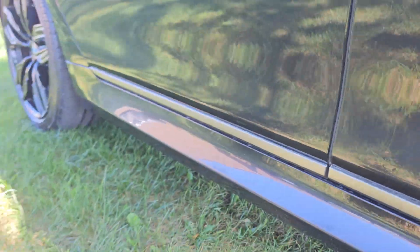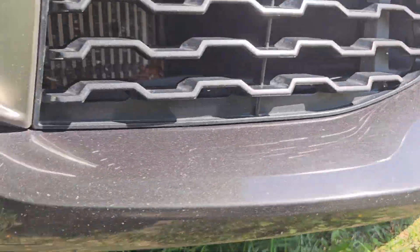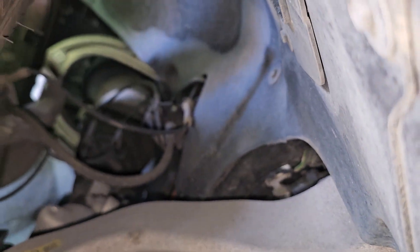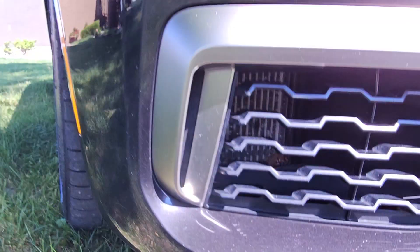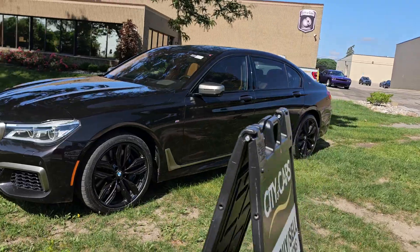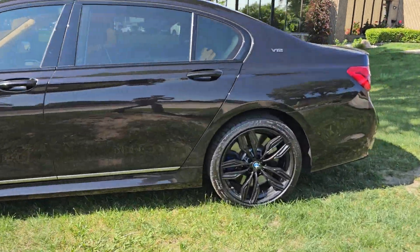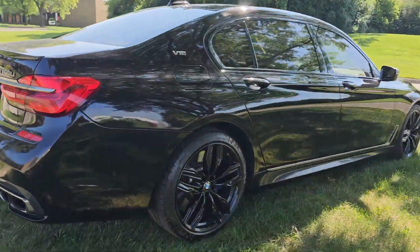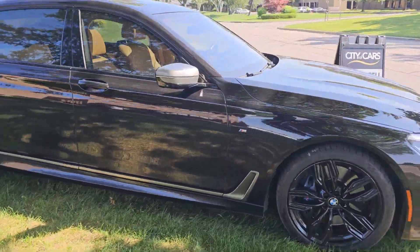Let's go ahead and look at the undercarriage — turning the flashlight on here. As you can see, pretty clean overall. Now what we're going to do is just go for a quick little drive around the block so you can kind of see it on the road.